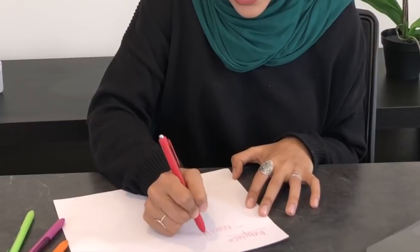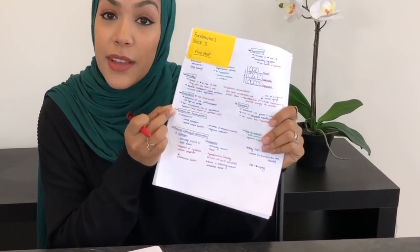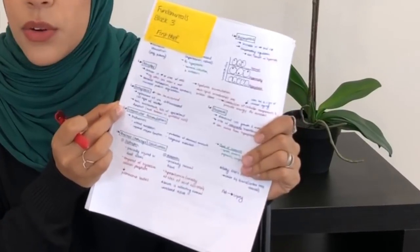I want to make sure I can write all of this back without looking at my notes, the lecture, or anything — just to confirm the information is actually in my head. Sometimes you think you know something but you don't actually know it. The only way to test that is to try to produce the knowledge without any outside sources. Then I go back to my actual notes — here's my section on metaplasia — and make sure I hit everything. If I didn't cover it, I don't know it.